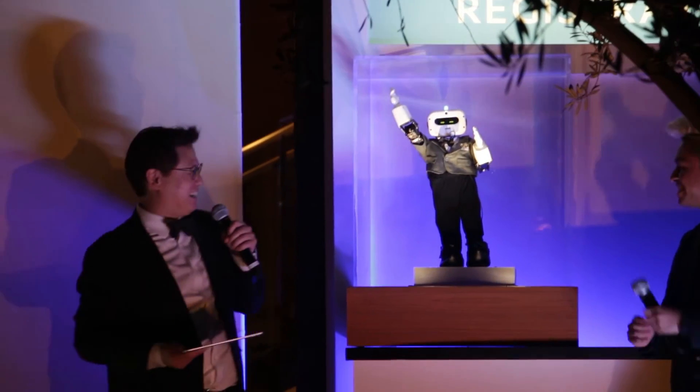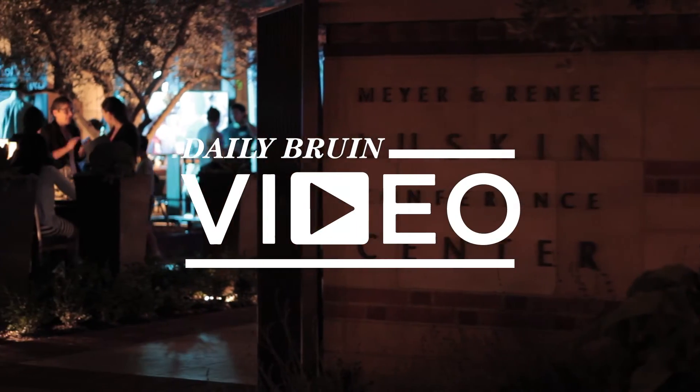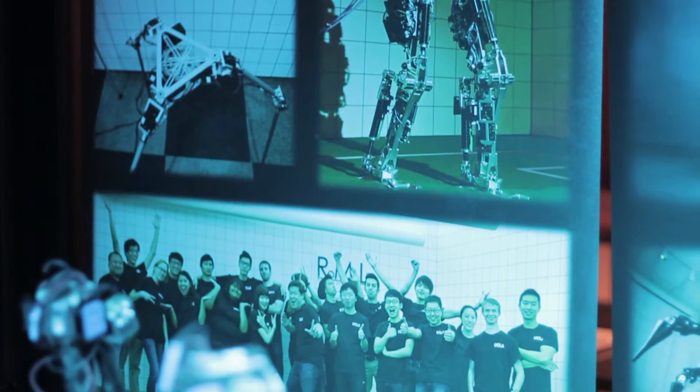Fight, fight, fight! ROMELA, the Robotics and Mechanisms Laboratory, is a research laboratory at UCLA in the Mechanical and Aerospace Engineering Department.